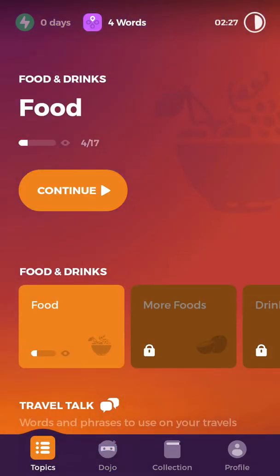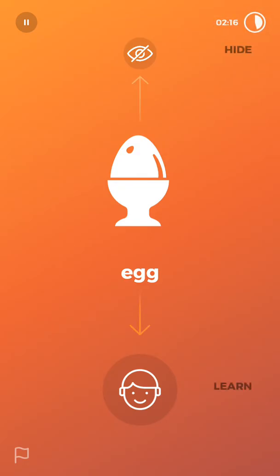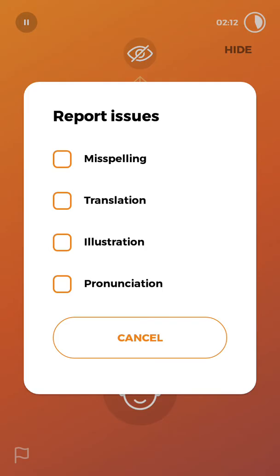As mentioned previously, Drops: Learn English has various word games. Before getting into the games, the app will introduce the words first and we can choose whether we want to learn a word or not. We can choose by dragging down the picture. There is also a report issues button regarding any issues we find.